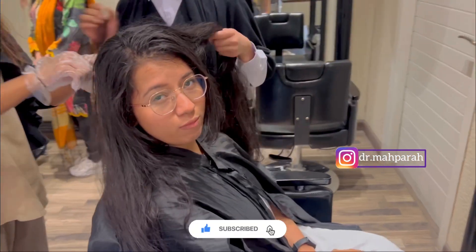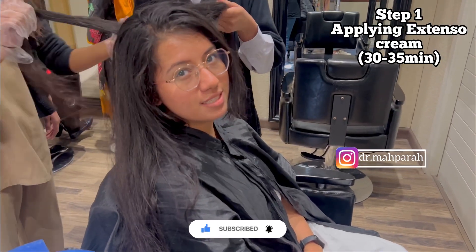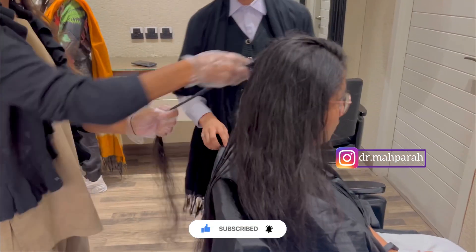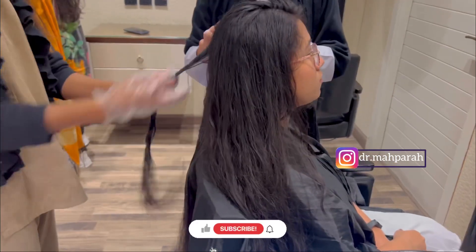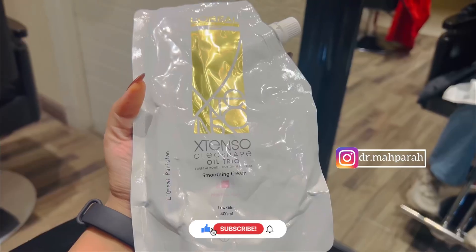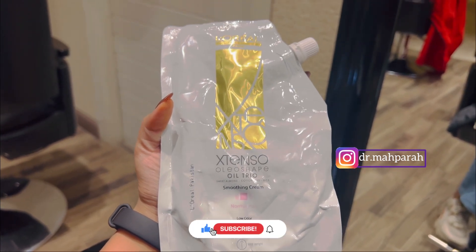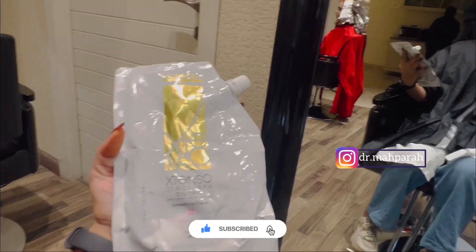Step one is my Extenso cream application and the hair process is going to take 35 minutes. They are applying this cream in the first step — this is the Extenso all-shape oil trial smoothing cream.